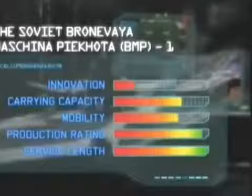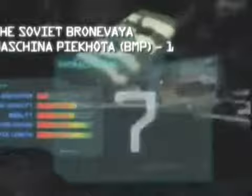No exact numbers are known as to how many BMPs were built, but it must be in the tens of thousands. So for its production rating it scores high, as does its service length. Our matrix also gives it a good score for mobility and carrying capability. Its innovation score is marked down due to its flaws in design, but it's still good enough to make number six in our Top 10 Infantry Fighting Vehicles.